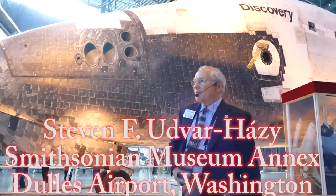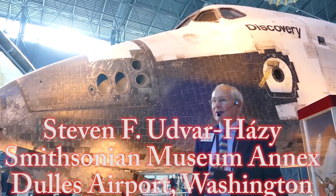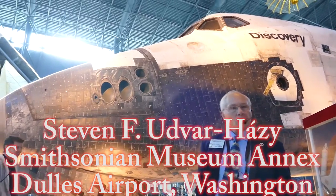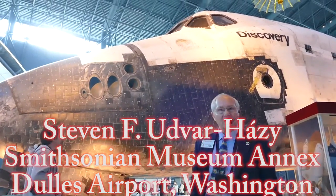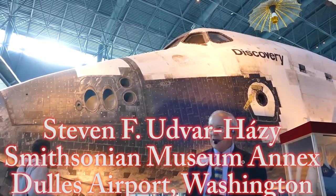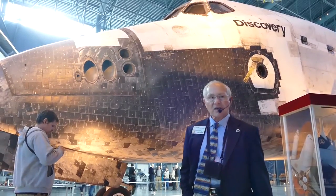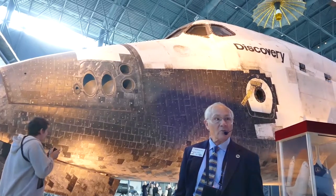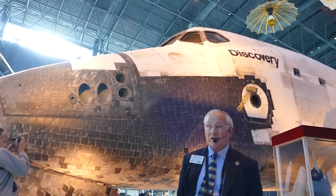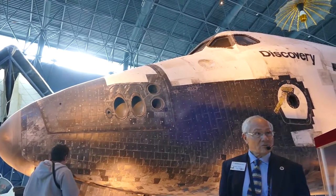We started off with the Enterprise, the number one vehicle, whose only purpose in life was really to do the approach and landing tests — to satisfy the bean counters here in Washington that we could make an unpowered, glider-like landing of one of these things after a space mission, safely on a runway of our choice. Remember: unpowered. There's no chance for a second approach. So you either land or you crash.